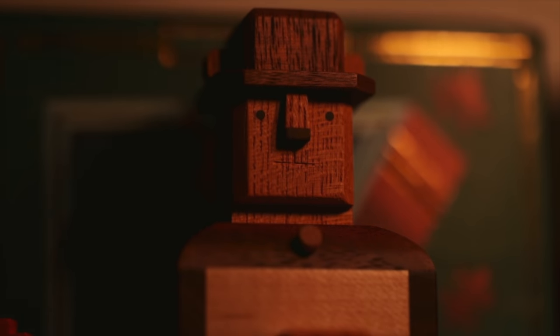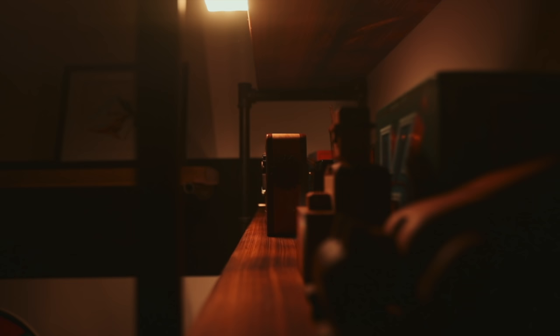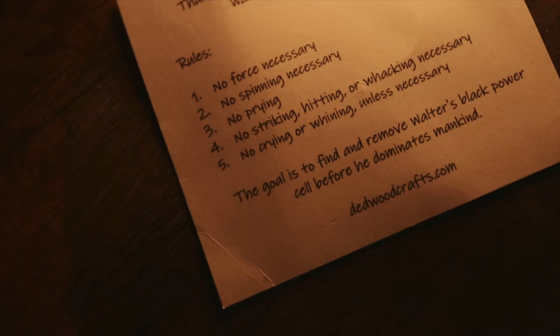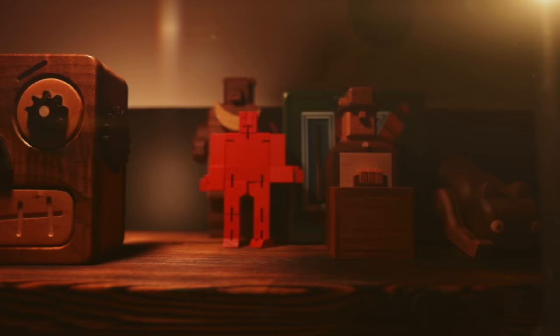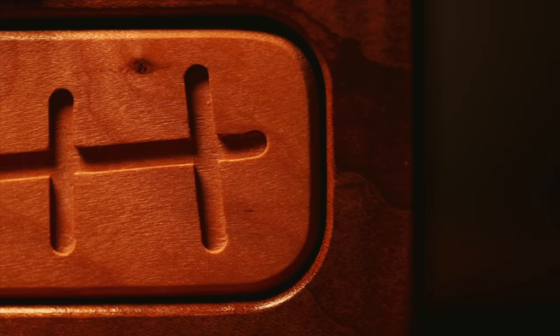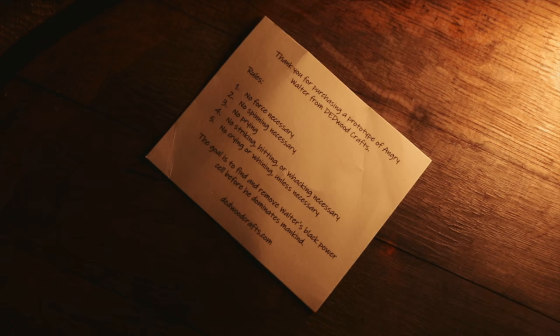Hey guys, welcome back. I just wanted to interject on this intro. First of all, I'll say thank you for the amazing year, and secondly, to say that this puzzle right here is without a doubt my favorite sequential discovery puzzle of the year. I appreciate all of you guys who like this video and subscribe. Thanks for that and enjoy the video.